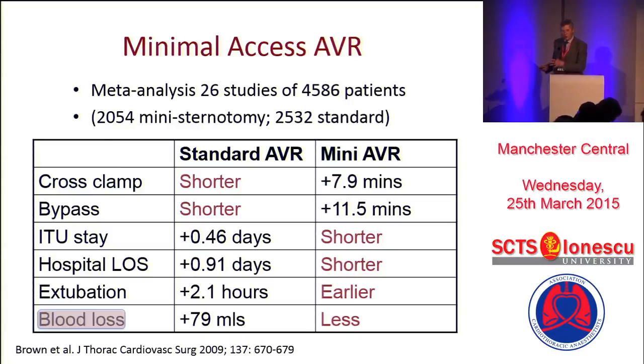And this is sort of what the results come out as: cross-clamp time is shorter, bypass time is shorter. If you're having a mini-AVR, then ICU stay, extubation, and leaving hospital is that bit shorter. And what almost all the papers show is that blood loss is less with a mini-AVR.